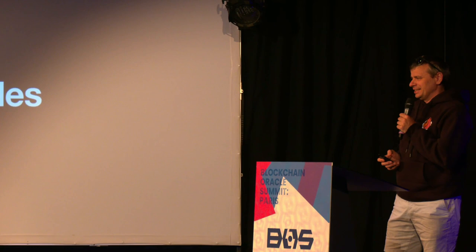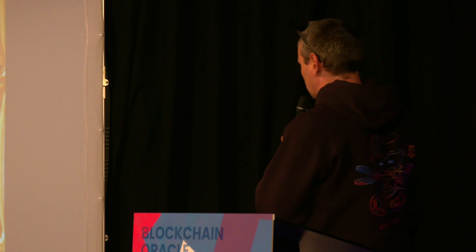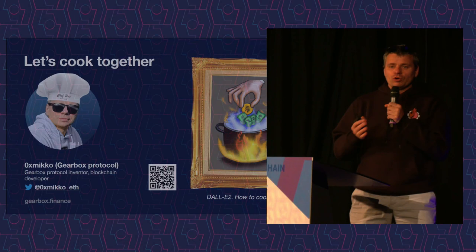Hello to everyone. Thank you for participating, and sorry for my lost voice — I will try to do the best. Today, what I really want to tell about — yesterday I was in the Louvre and it was a really great picture — how to cook oracles. You can see it here. Paris is a really great country of art.